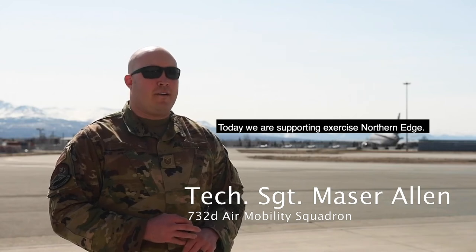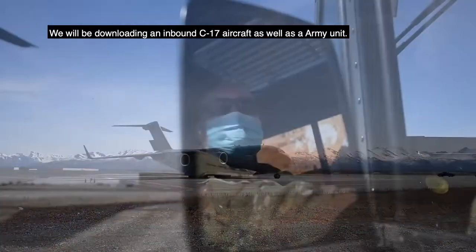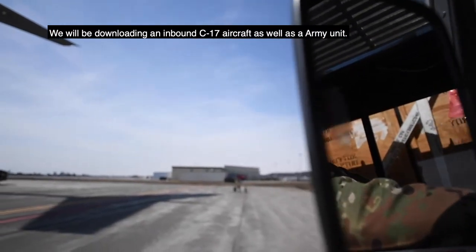Today we are supporting Exercise Northern Edge. We will be downloading an inbound C-17 aircraft as well as an Army unit.